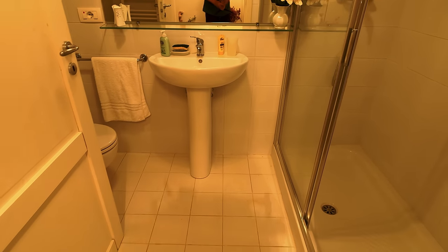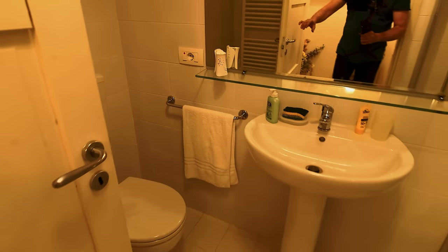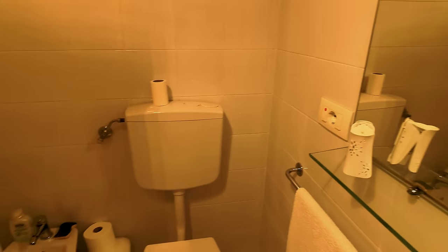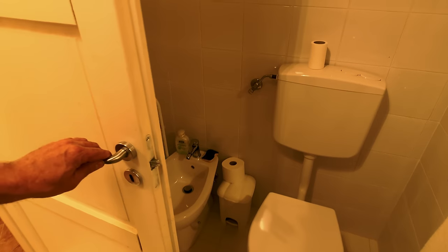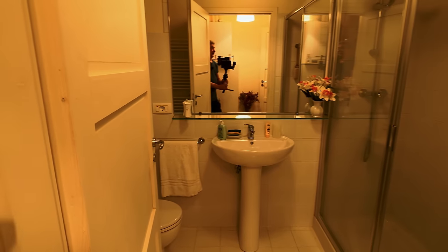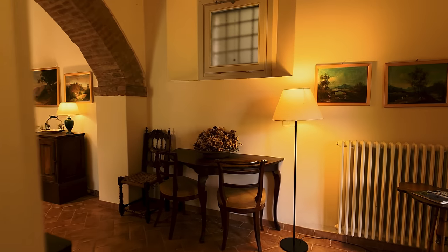Bathroom number one — very simple white tiles and all the condiments that you would expect. It's important to note: heated towel rail, bidet, sink, shower, and toilet. So we're going to come across and pull out back to where we came through the door, leading out to that incredible terrace.